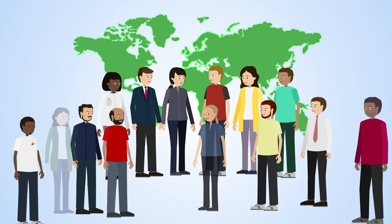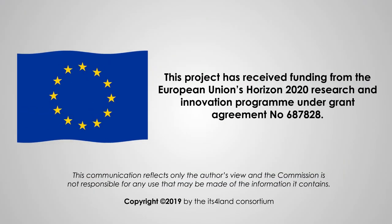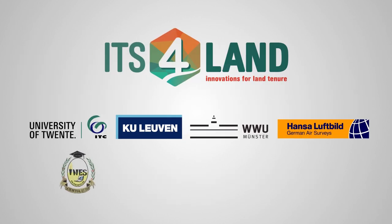ITS4LAND provides innovative solutions through responsible and fit-for-purpose land tenure recording, empowering communities by contributing to their economic security and sustainable livelihoods, supporting environmental improvement and considering gender equality and social inclusion.